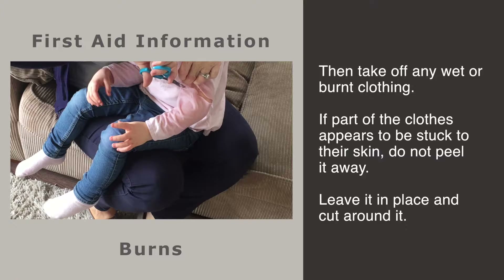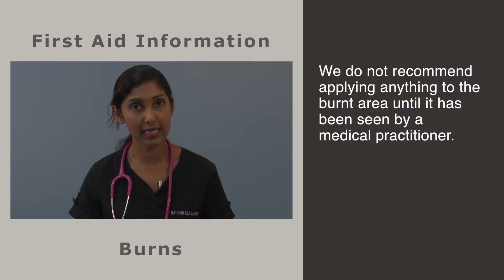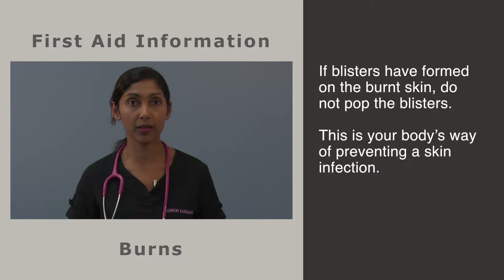The second step is to take off any wet or burnt clothing. If a piece of your child's clothes appears to be stuck to their skin, do not peel it away — leave it in place and cut away the clothing around it. Many parents apply household products such as butter and grease to burns and scalds, but we do not recommend applying anything to the burnt area until it has been seen by a medical practitioner. Greasy substances will only keep the heat in and slow down the healing process.